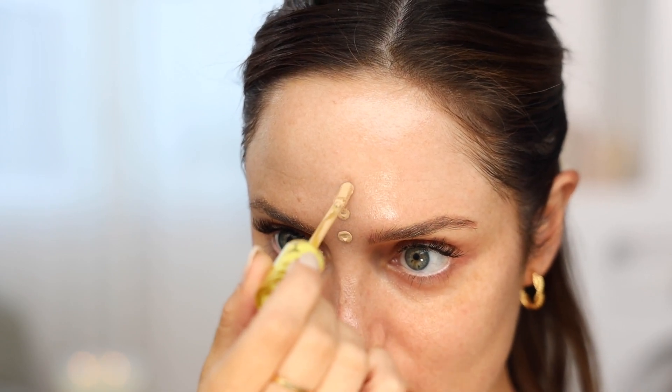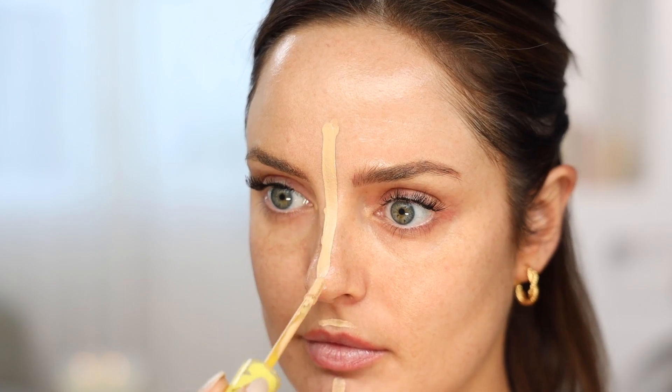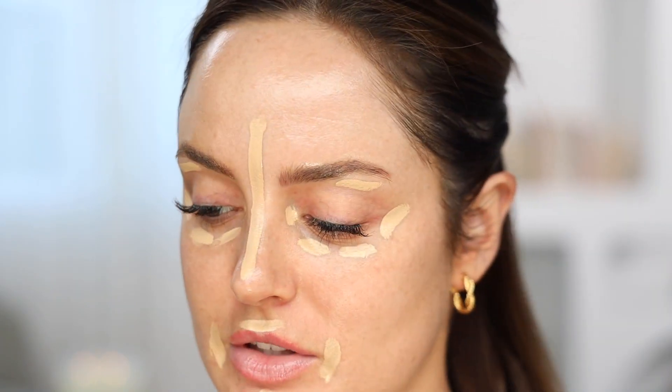So I'm going to start out with the lightest product, which would be concealer, and placing that just wherever you would end up putting your concealer later on in the process. In the reels and TikTok I did, I did dots, but I'm going to do lines so that it's clear — you can do it any different way you want. That was just a stylistic choice.